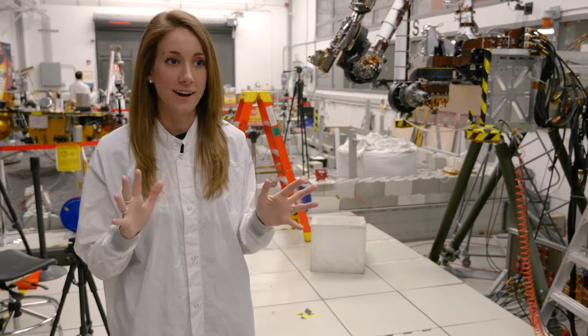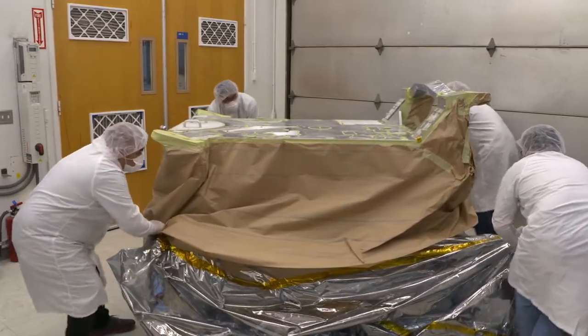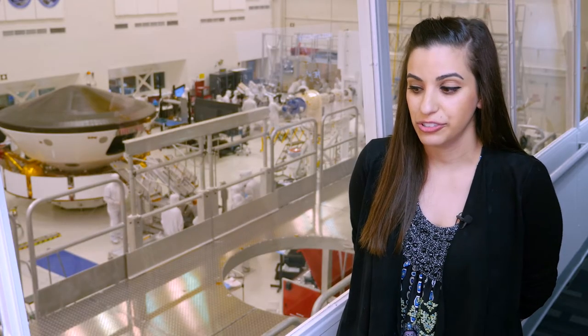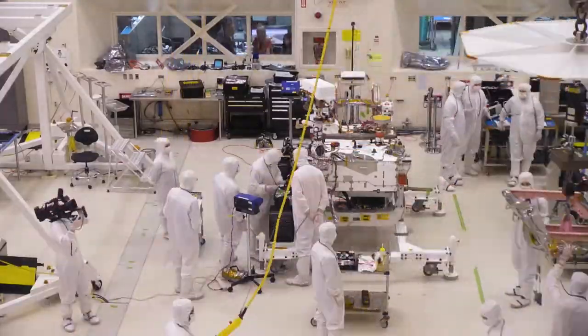Before the rover actually flies, you have to make sure that everything works properly with the flight software and the hardware. We hit the atmosphere going 12,000 to 13,000 miles per hour, after the journey through space, through the vacuum. We try to test all of our hardware to the environments that we would see. So that's where a lot of the testing happens behind me — we spend lots and lots of hours here testing everything.